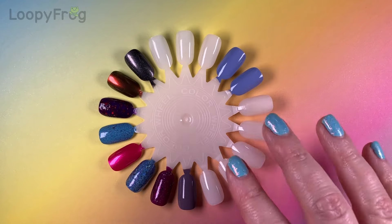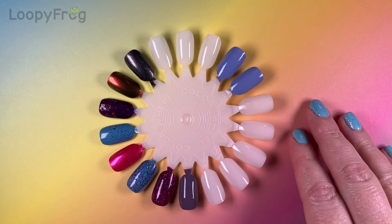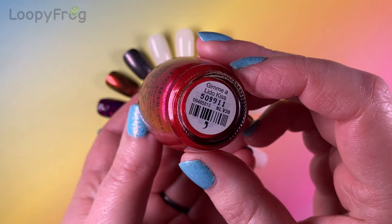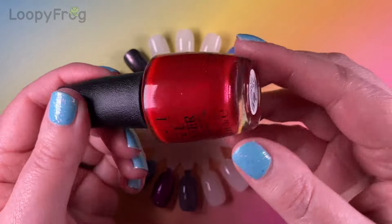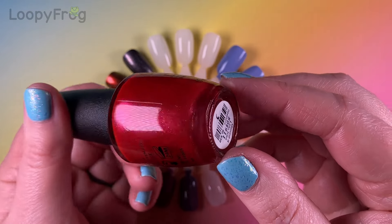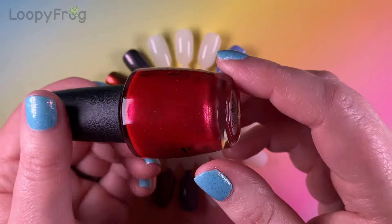I'm going to start off with two reds because you cannae have Valentine's without red in my humble opinion. My very first one is OPI Gimme a Little Kiss. This is just a classic sassy red. It's a warm base but it's got a pink-to-gold shimmer in there which makes it really really pretty.